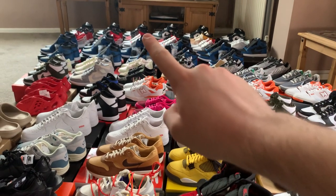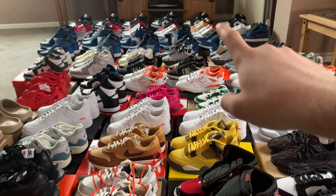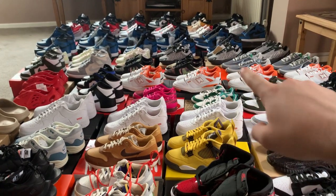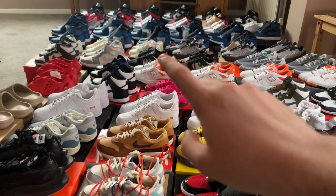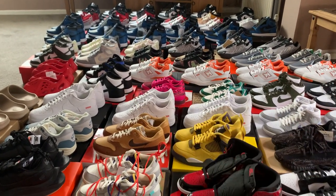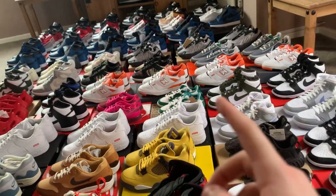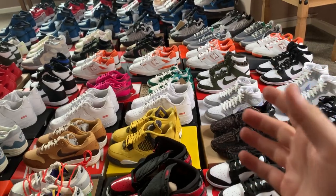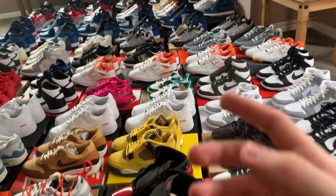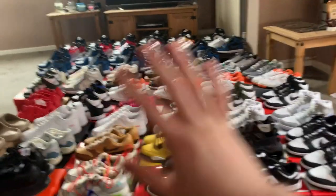We've got some New Balances, some Dunk High Pandas, and a bunch of Marinas up there. We've also got some Jordan 1 Band Mids — the Armory Mids — which actually have surprisingly good money. Metallic Yeezy 700, Multi Camo Mids, Sakais, and some other Jordan 1 Mids. Overall, a bit of everything — not going to lie, a couple of these are bricks and our New Balances are a bit shaky for profit.